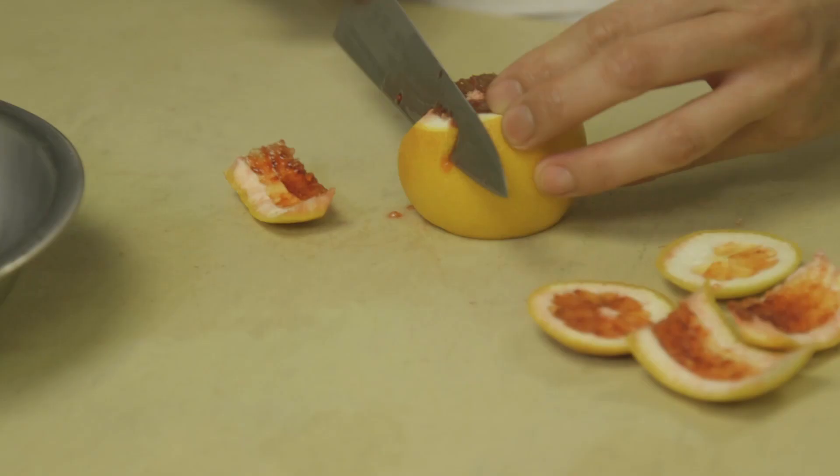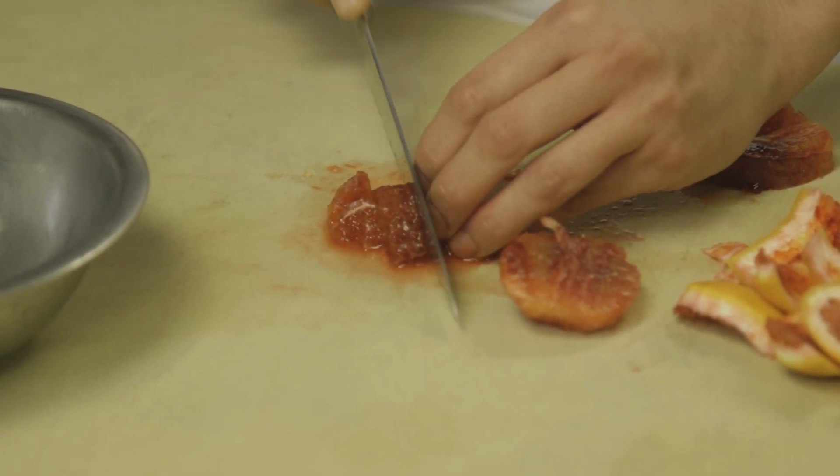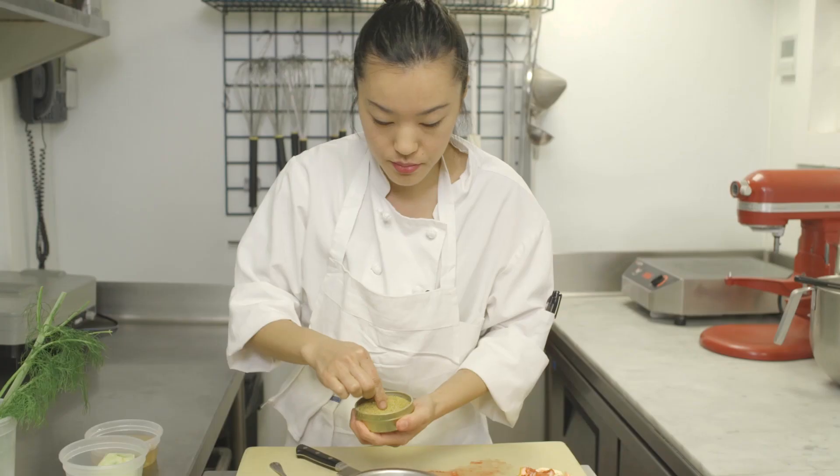To brighten up the chestnut parfait, we're going to make a blood orange and fennel salad. We're going to cut up some fresh blood orange, freshly diced fennel, some candied chestnuts, fennel fronds, and some more fennel pollen.